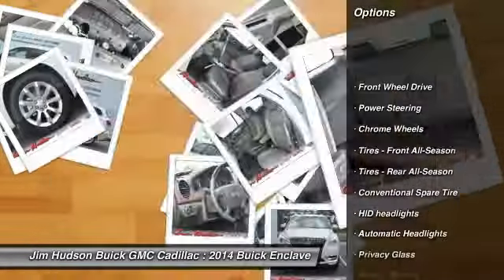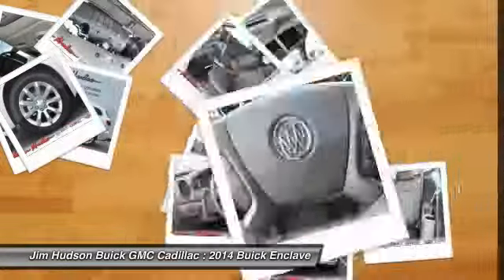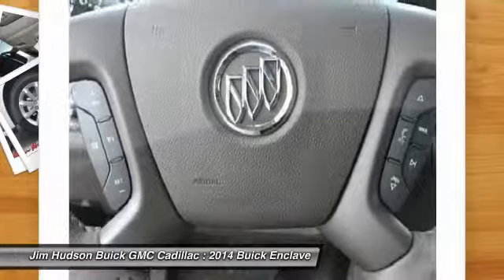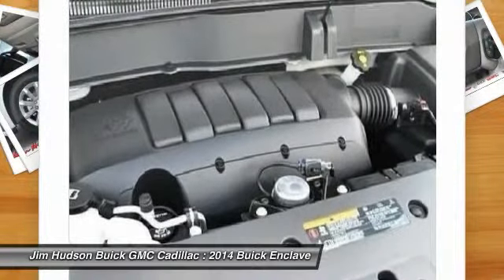Traction control, stability control, anti-lock braking system, remote engine start, steering wheel audio controls, power passenger seat, power lift gate, driver airbag, power steering, adjustable steering wheel.